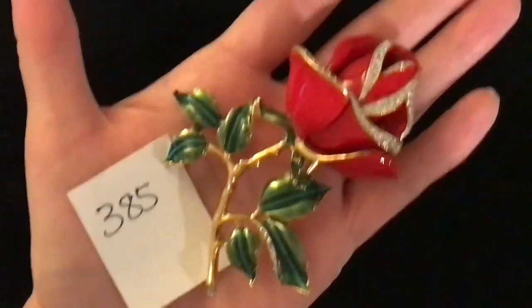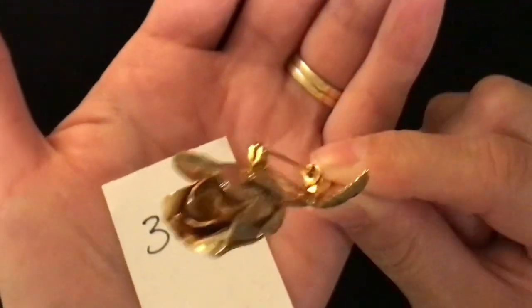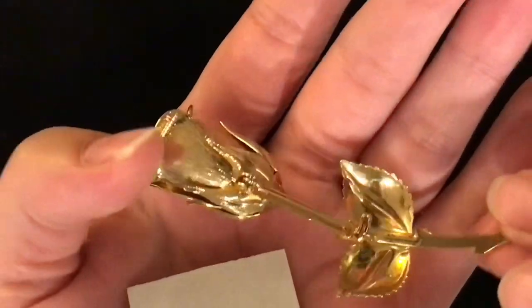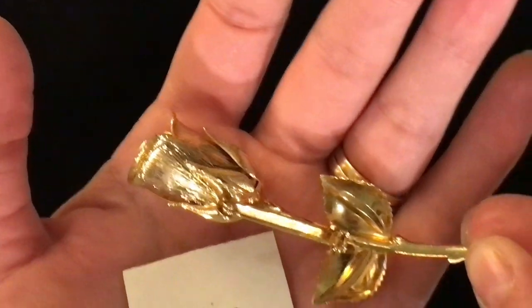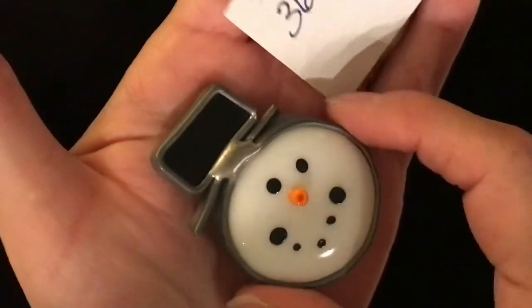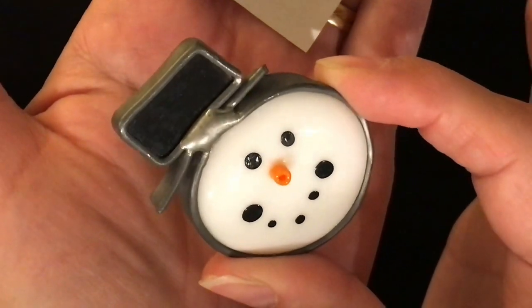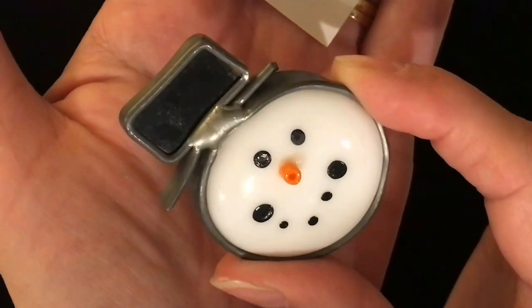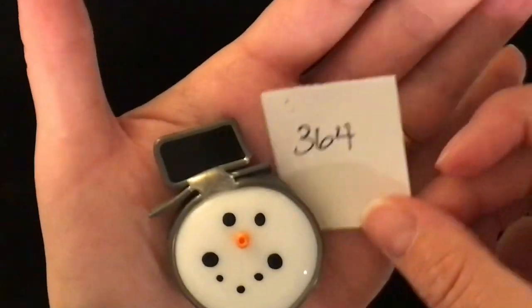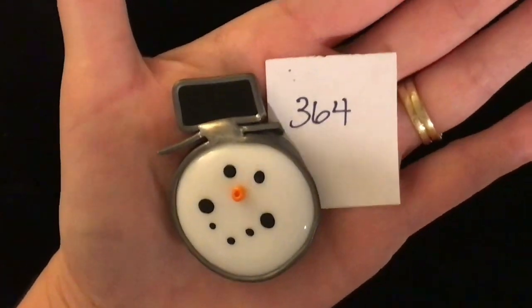Another rose — this time all gold but absolutely dimensional, it looks like a real rose. It has a pin back. I don't recall if this one has a stamp on it but this one is item number 392 and it is five dollars. This sweet little snowman is made of glass — his little nose is a seed bead and I think his face was painted on, but his body and his hat are glass. There's his pin back — really sweet, item 364, five dollars.